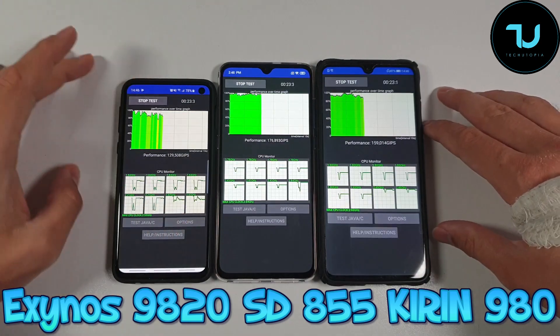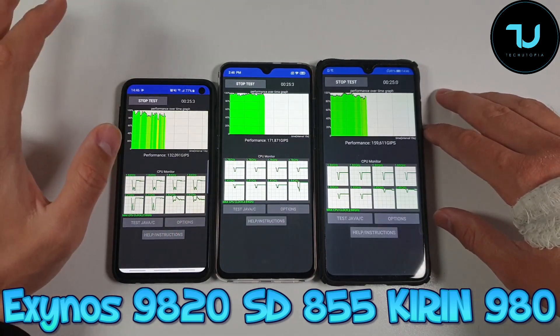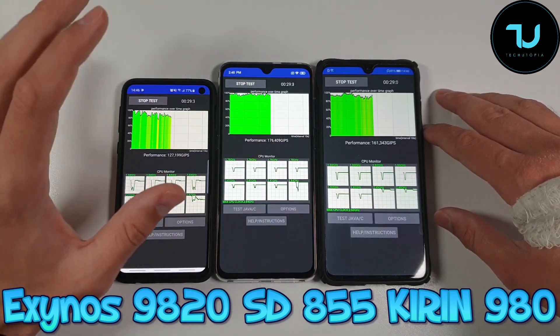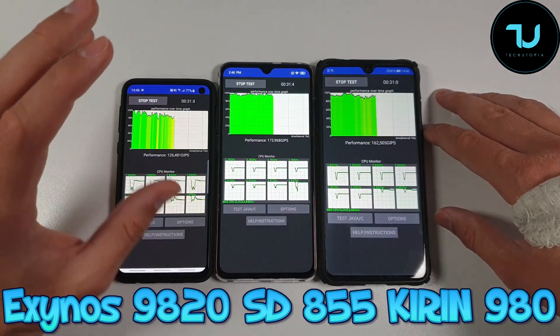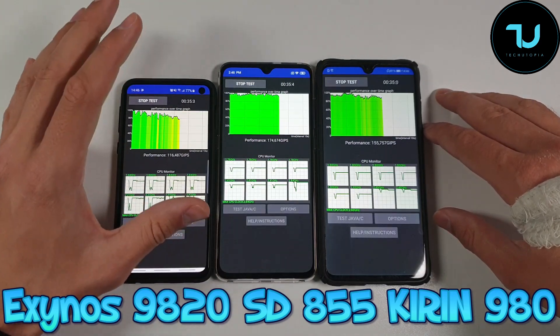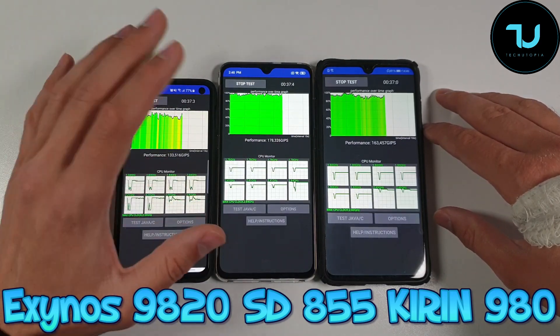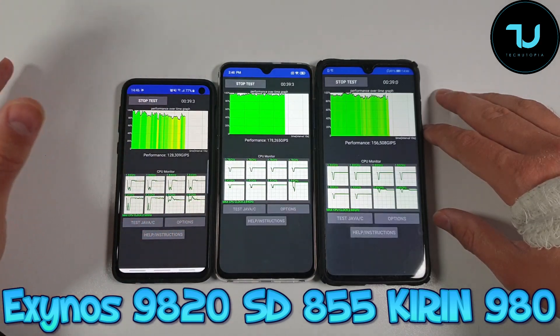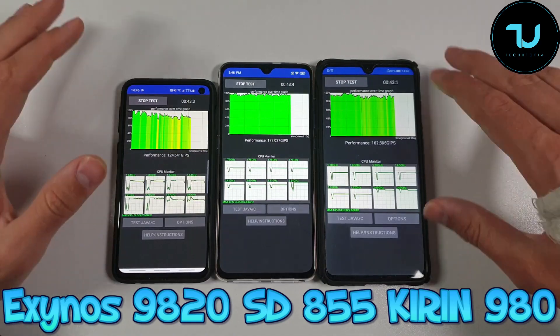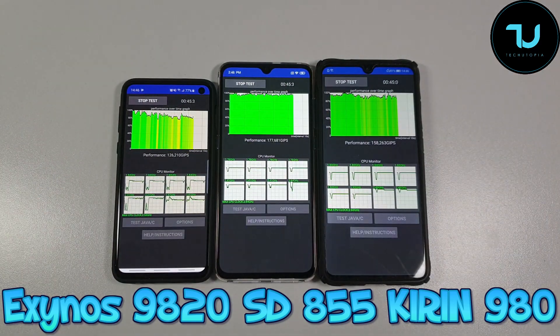What CPU throttling means, ninjas, is that if you are a hardcore gamer you're not going to have consistency in gaming performance — in the FPS, basically stability. Maybe at the beginning you'll be amazed by the speed, but later on, the more you play, the more stutters you're going to feel. Anyway, let's see what's going to happen.